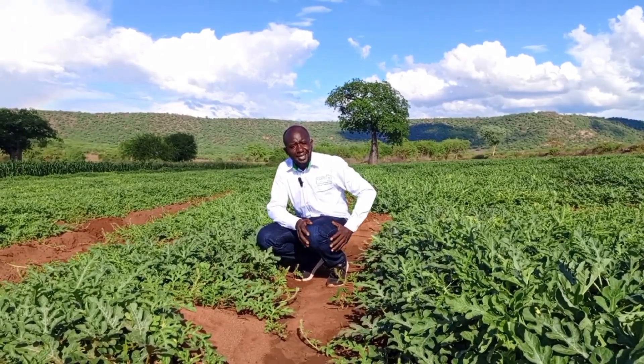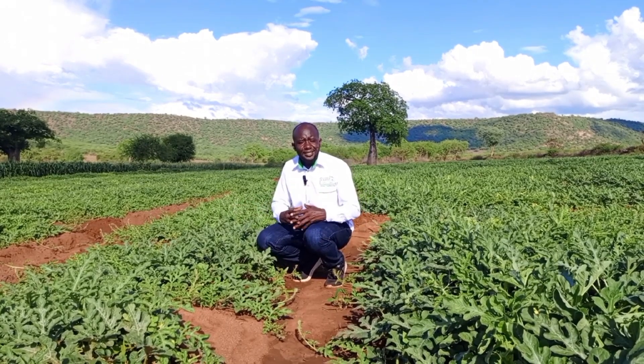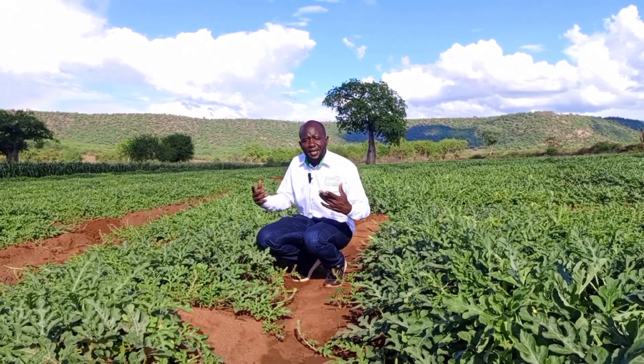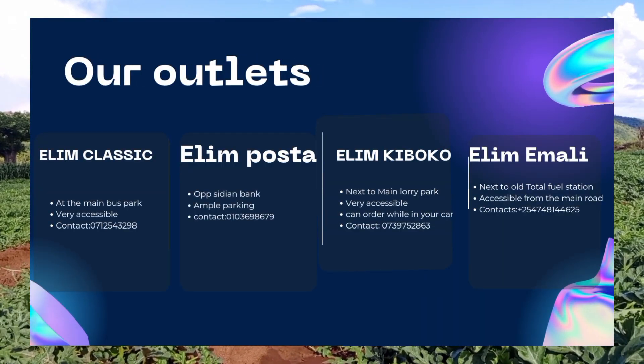Don't hesitate to contact us at the numbers given below, and visit any of our outlets in Kibwezi, Kiboka, and Mali. Be part of the Alien family — the Alien family where we share and care. We share this knowledge with farmers and other agronomists, and we are focused on ensuring that your venture succeeds. My name is Dennis Nyandaya.